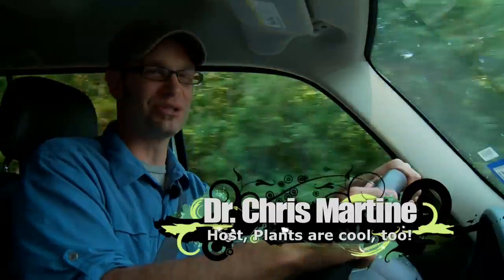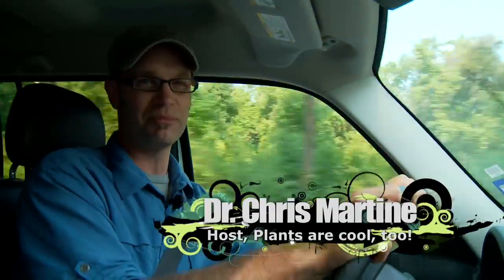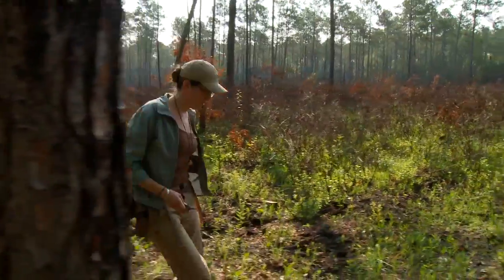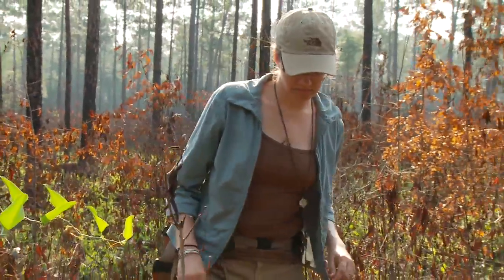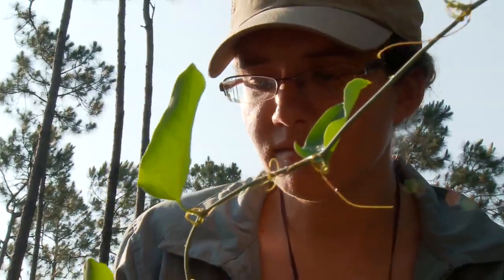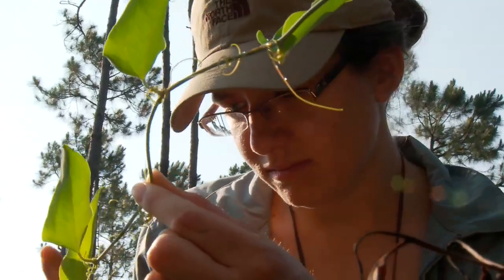Hey, this is Dr. Chris Martine. This is Plants Are Cool Too, the show where we fully acknowledge that animals are awesome, but plants are cool too. Today's example is going to be bug-eating plants deep in the heart of Louisiana. We're on our way to Abita Springs, about 40 miles north of New Orleans, where we're going to meet my friend Dr. Maggie Koopman. She's an expert on the pale pitcher plant, Sarracenia alata, and has some really remarkable things to tell us about this awesome plant. Maggie's out in a longleaf pine savanna this morning, and we're going to go see if we can track her down.